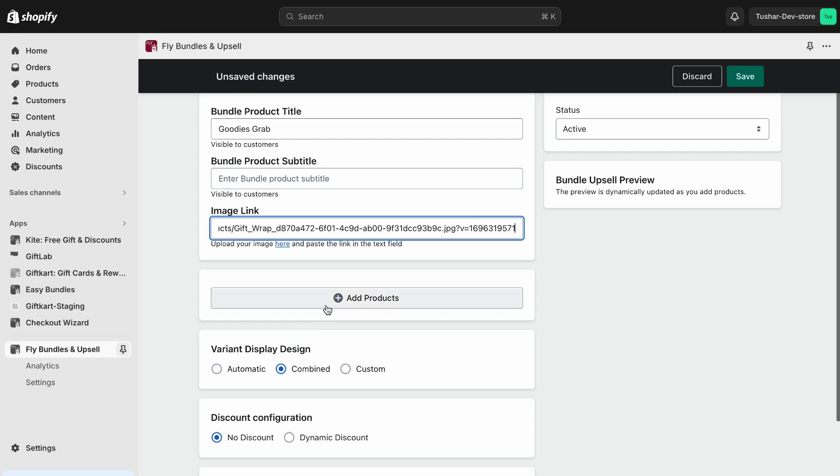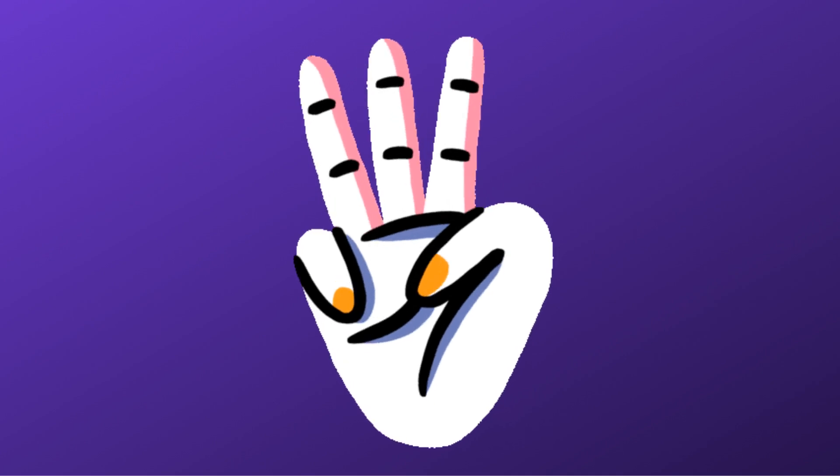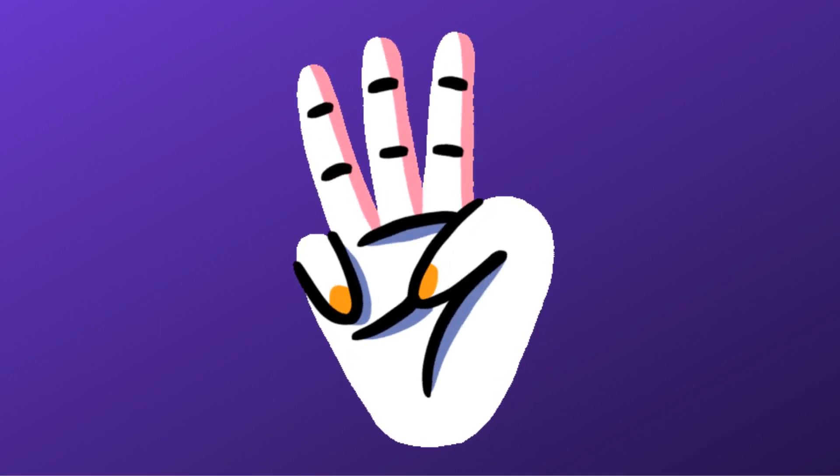Now that you know why a Frequently Bought Together section works, you can check out Fly Bundles, which will make it super easy for you to create a Frequently Bought Together section on your Shopify store. But before that, let's talk about how we can make Frequently Bought Together bundles work for you. Here are three strategies to make sure your Frequently Bought Together bundles stand out.